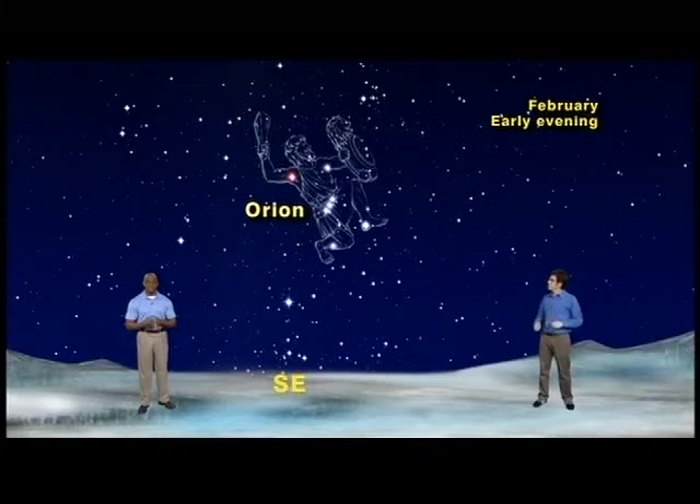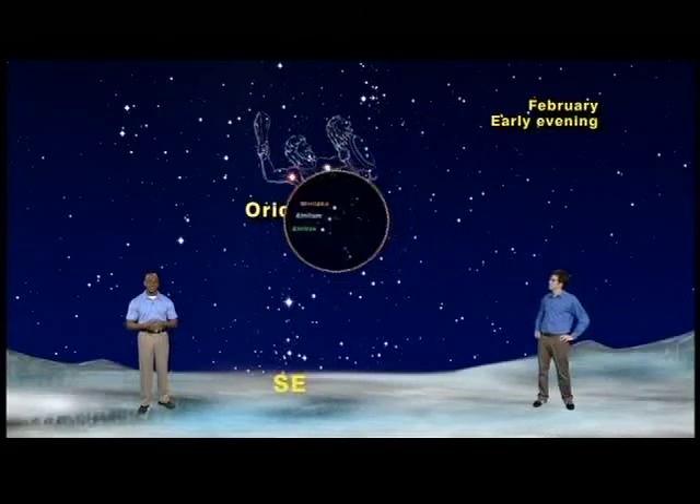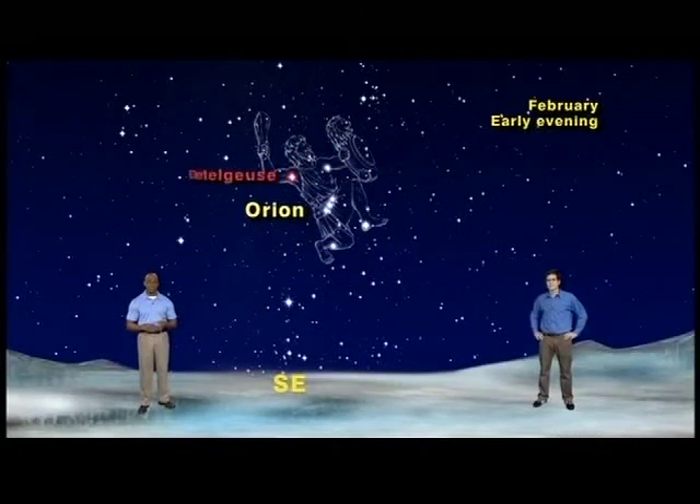The best way to find Orion is to look for his belt, which is simply three evenly spaced stars in a row. These are the stars Alnitak, Alnilam, and Mintaka. Above these three belt stars, you will see two brilliant stars marking Orion's shoulders: Betelgeuse and Bellatrix. And below his belt, two brilliant stars marking his ankle and his knee: Rigel and Saiph.